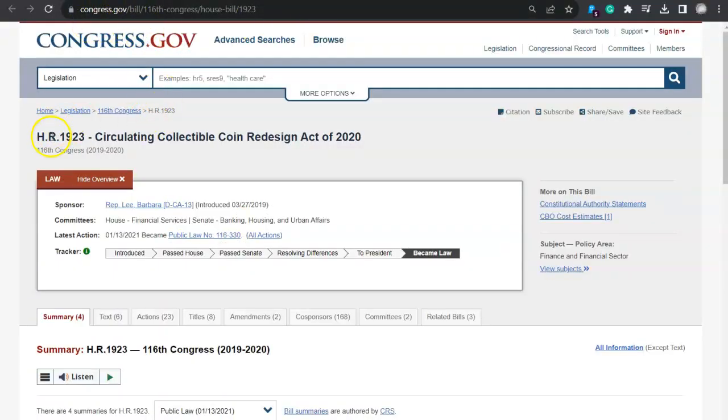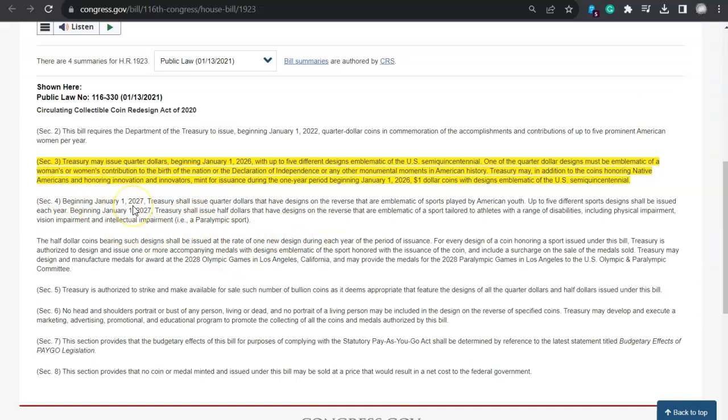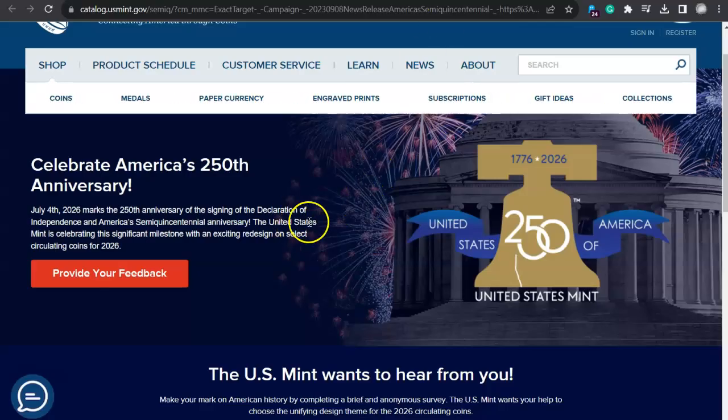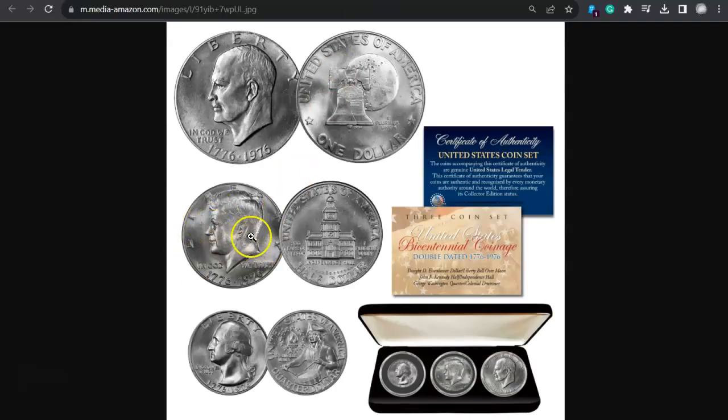Over here on congress.gov, this is HR 1923. Section 3 says Treasury may issue quarter dollars with up to five different designs, one emblematic of women's contribution. It also says Treasury may, in addition to the coins honoring Native Americans and honoring innovation and innovators, mint for issuance during the one-year period beginning January 1st, 2026, one-dollar coins with designs emblematic of the U.S. Semi-Quincentennial. That emblem for the 250th anniversary would make an amazing privy mark — the golden bell with the 250 in it and the crack on the Liberty Bell. Stick that on the obverse field of one of these coins and that would be so awesome.